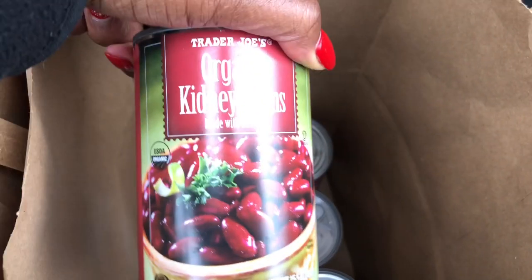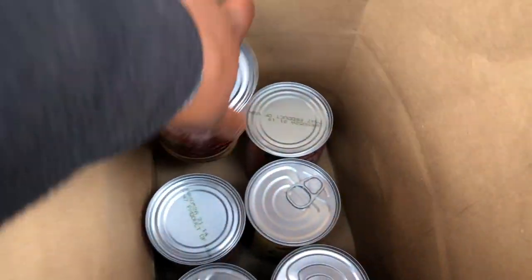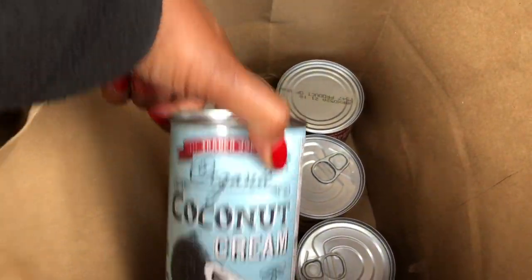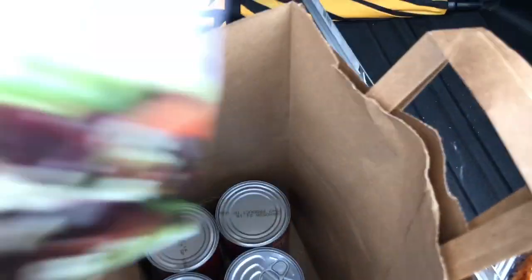I got four cans of organic kidney beans and the rest is coconut cream. So that's all I got from Trader Joe's today, y'all.